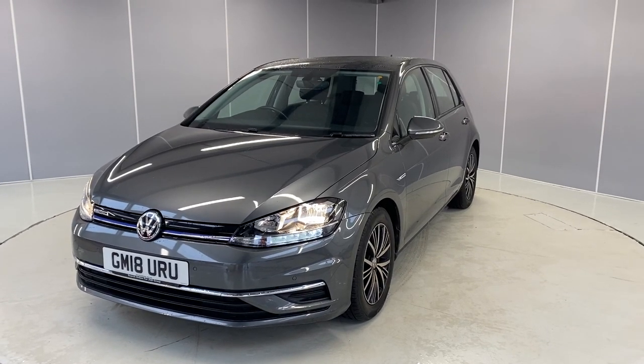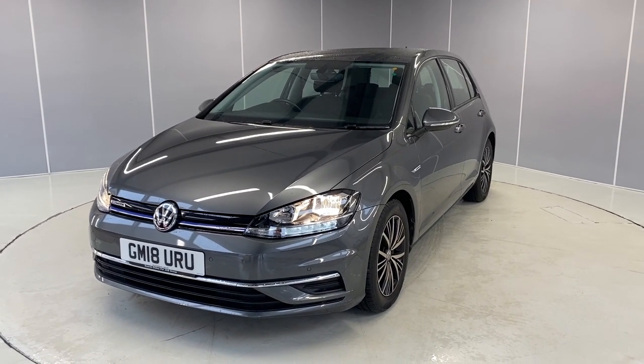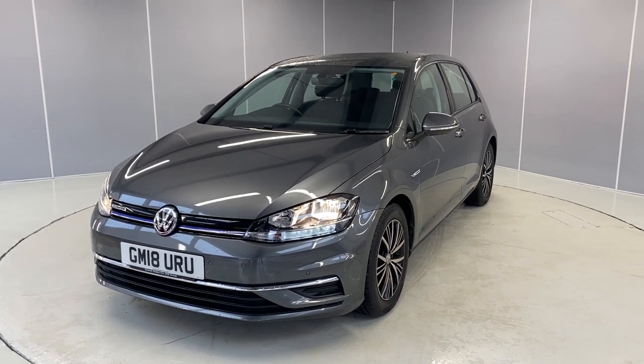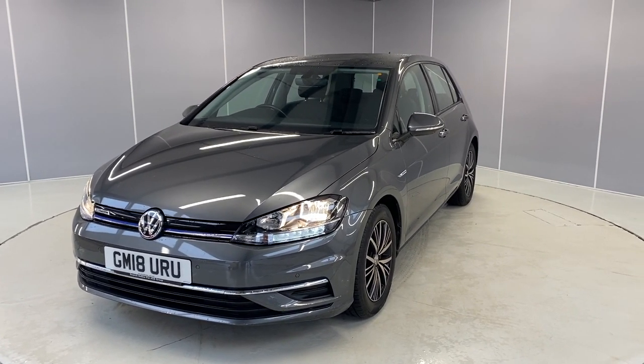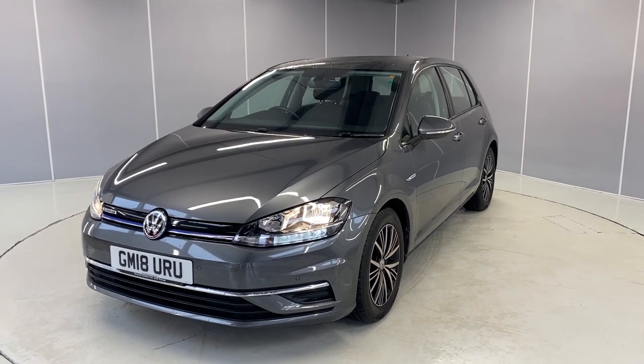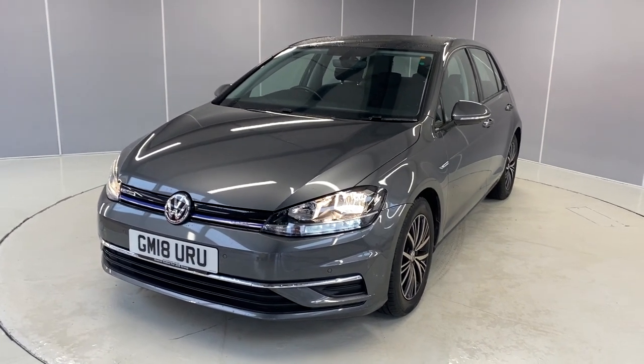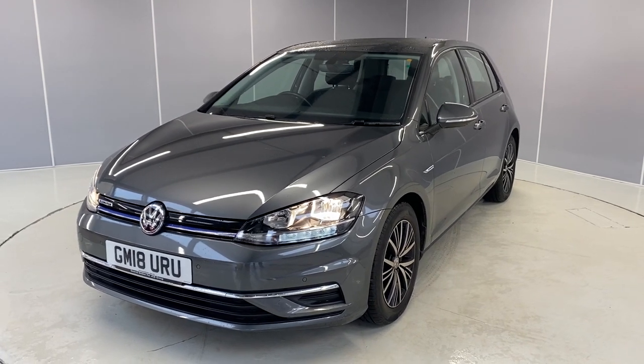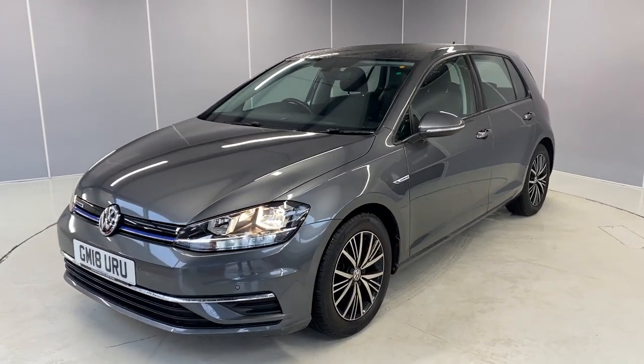Hi guys, welcome back to Lancaster Volkswagen. Today I'm going to give you a little walk-around video of this lovely 2018 Volkswagen Golf SE Nav. This is the Mark 7 facelift model, it's a 1.5 TSI engine with a DSG transmission, finished in Indium Gray. I'm going to show you from all angles and point out some of the features along the way.